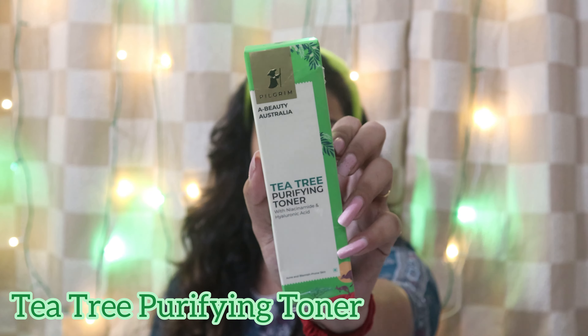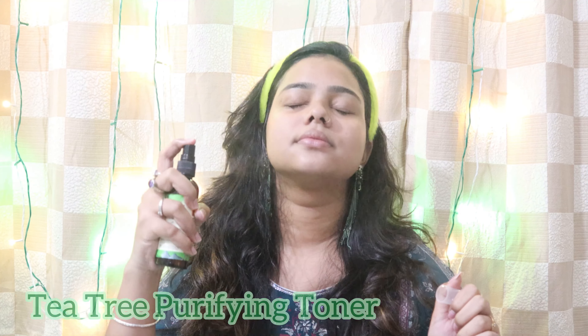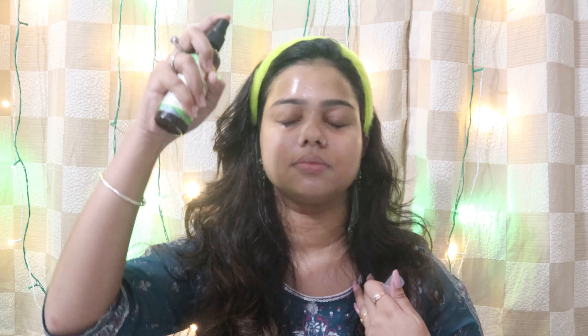The T3 range helps fight acne and soothes irritated skin, leaving it clean and clear. Next up, I'm using the T3 Purifying Toner, spraying it on my skin in the usual way. I've mentioned the prices on screen as well — I feel the pricing is very decent given the quantity and quality you're getting.